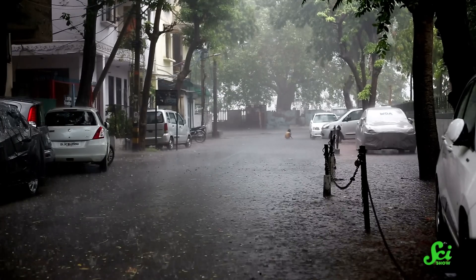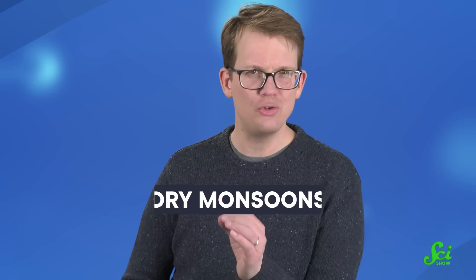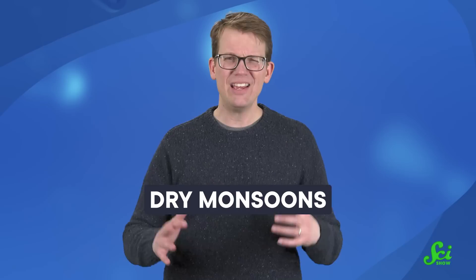For places that tend to have rainy and dry seasons, monsoons are typically associated with torrential downpours during warmer summer months. These wet monsoons have a lesser-known sibling, though. Dry monsoons take their turn when winter comes. And together, they play a surprising role in radically reducing air pollution.